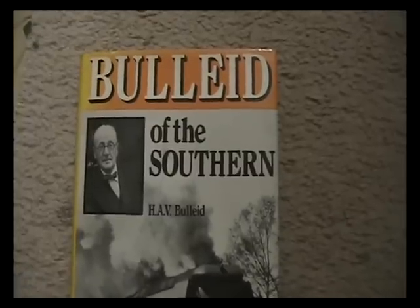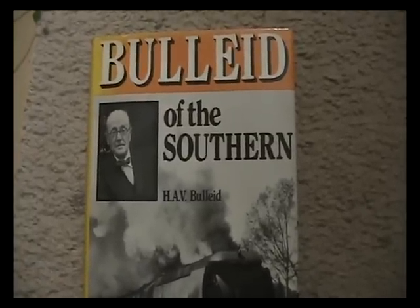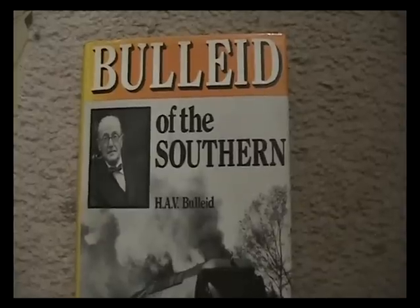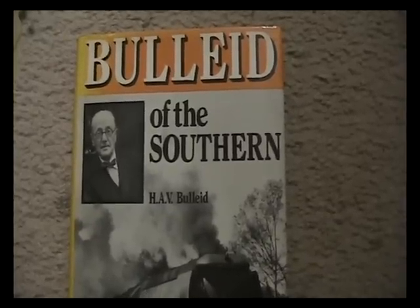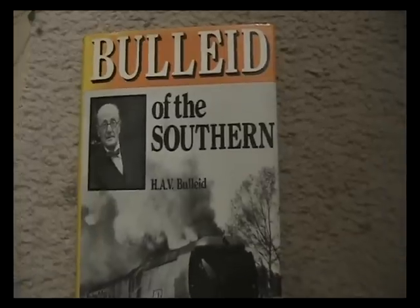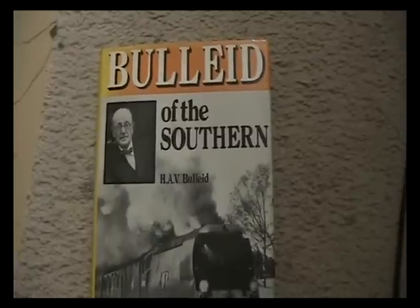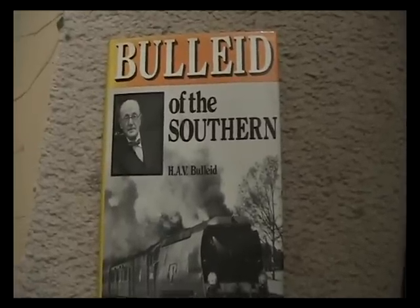And if you want a book on the Bulleid Pacifics — although this one was written in 1977, I think it's still one of the best — because it's written by H.A.V. Bulleid, which is Mr Bulleid's son. You probably have to go to AbeBooks or Alibris or one of those to see if there's a copy floating around, but it's well worth the trouble to try and find it.